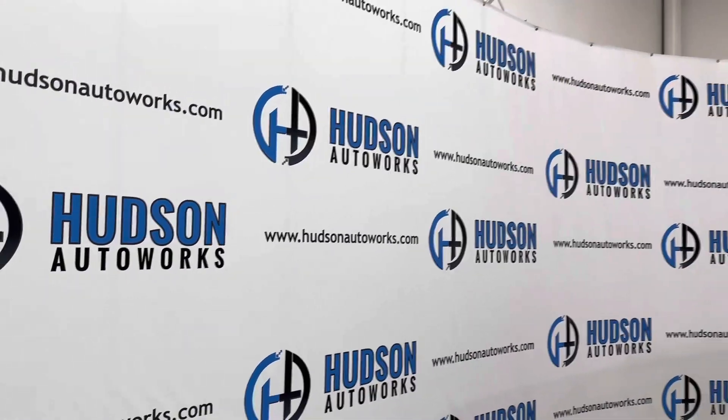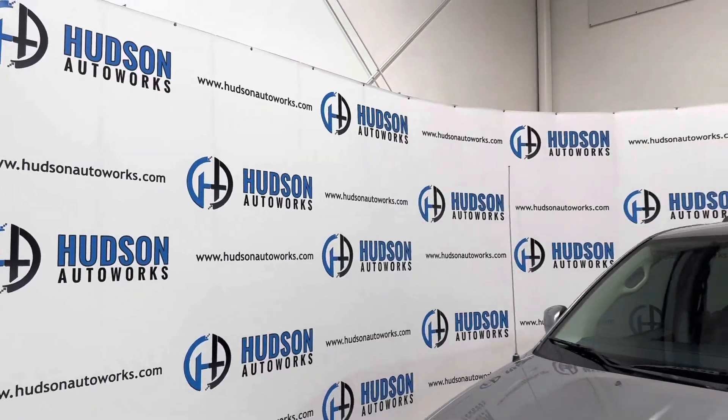What's going on guys? Welcome back to Hudson Auto Works here in Greensboro, North Carolina. We're here today to talk about this 2013 Chrysler Town & Country.